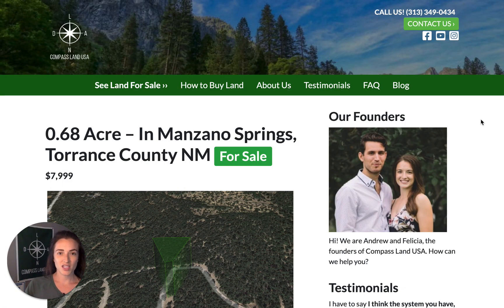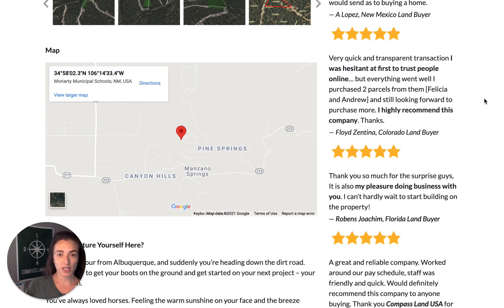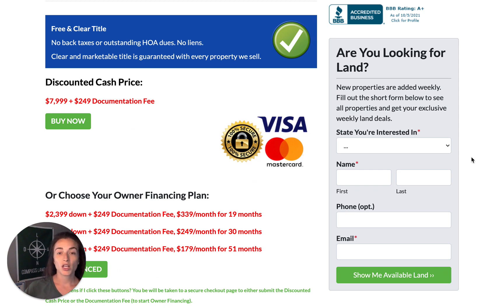Under all of the property pictures, if you keep scrolling, you'll see a map with the exact property location that you can also use for directions. Scroll further and you'll see our blue seal, green stamp. Clear and marketable title is guaranteed with every property we sell — no back taxes or outstanding HOA dues, no outstanding liens. You have free and clear title so you can feel safe making your next land investment.